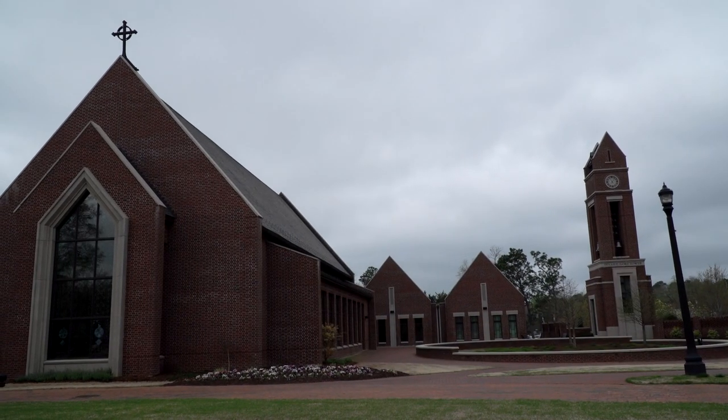Welcome to Butler Chapel, with the beautiful stained glass windows. We are a Christian-based university with Baptist roots, so we do have optional worship services for students every other Sunday and some Wednesdays as well.